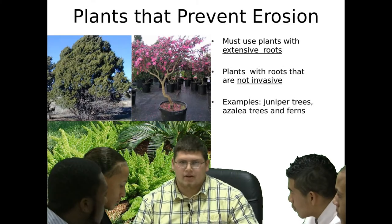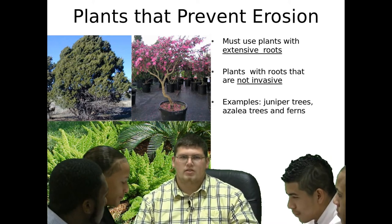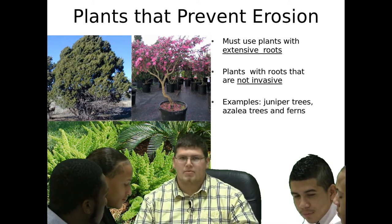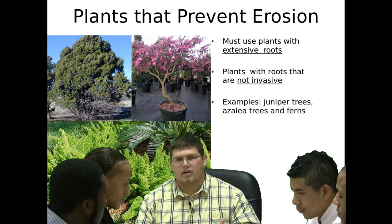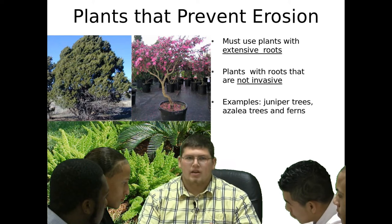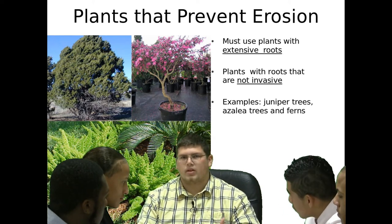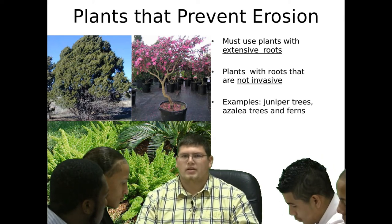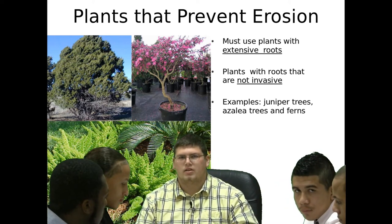If the trench and channel drains and the rain gardens don't get the job done, I recommend adding some plants. For erosion, they have long roots that go down into the ground and help the dirt stay together. But that's only if necessary — I really think the rain garden and the trench and channel drains will take care of it.